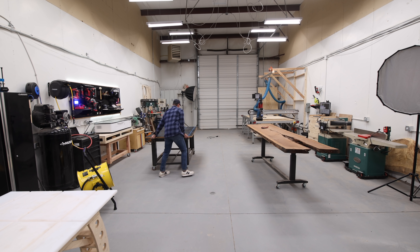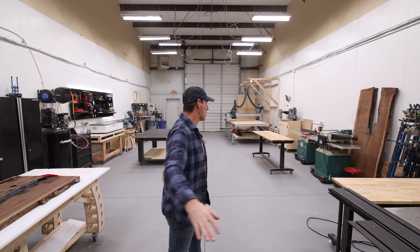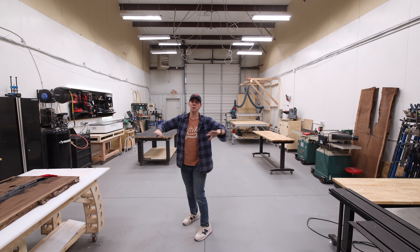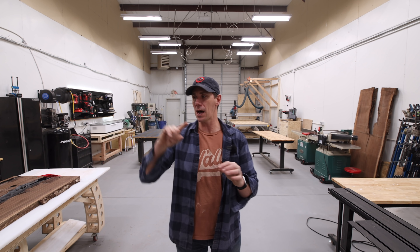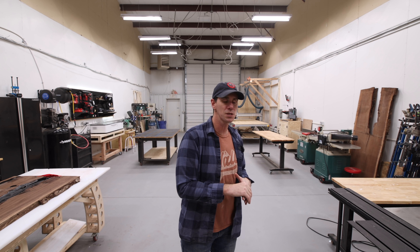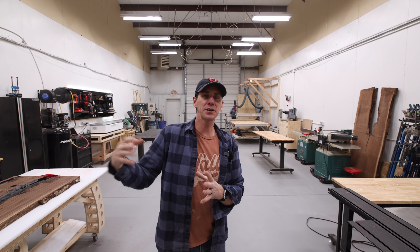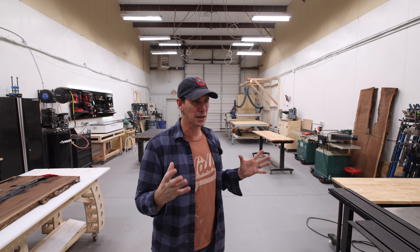Everything you see in here except for the CNC is on wheels. I love the ability to just come out here, spread out, and have multiple projects going at the same time. I'm going to take you around the shop and show you a couple of my favorite tools and some of those shop upgrades I've made. Then I'll get to the story of that business that I started and how it failed.